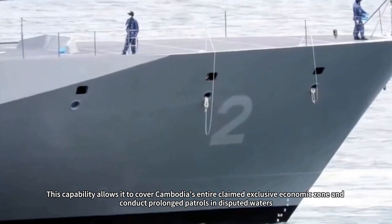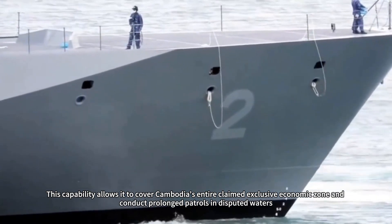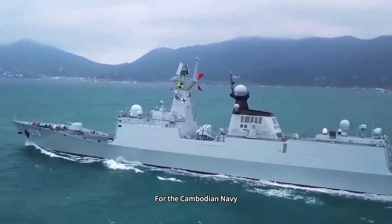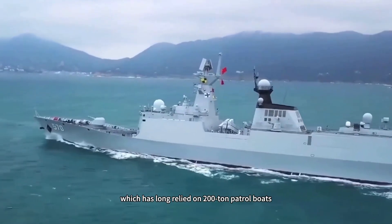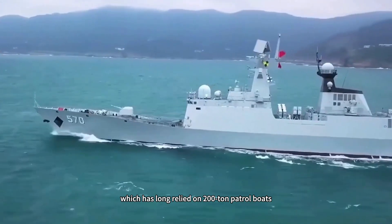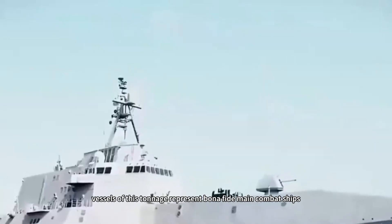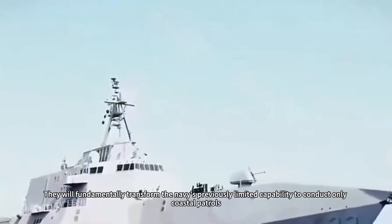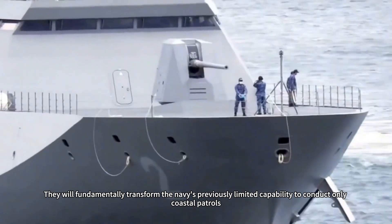This capability allows it to cover Cambodia's entire claimed exclusive economic zone and conduct prolonged patrols in disputed waters. For the Cambodian Navy, which has long relied on 200-ton patrol boats, vessels of this tonnage represent bona fide main combat ships. They will fundamentally transform the Navy's previously limited capability to conduct only coastal patrols.